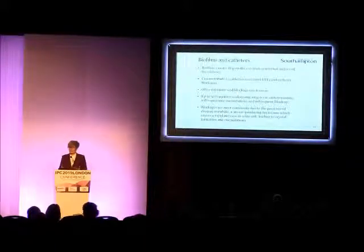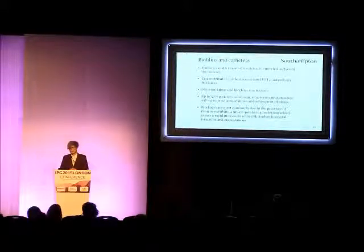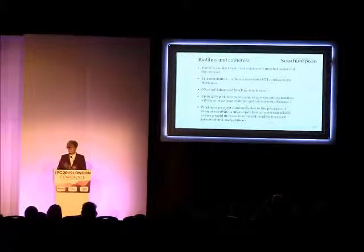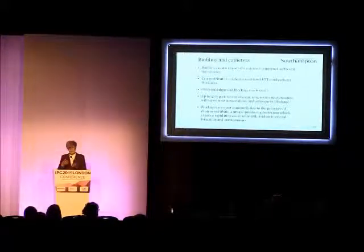And added to that, certainly in long-term catheter users, you get this problem of both infections and blockages often reoccurring and happening over and over again, even after repeated antibiotic treatments. If we think of the blockages, we're mainly looking at colonization by a species called Proteus mirabilis, which causes a rapid increase in pH. And you get all this crystal formation, which causes encrustations and total catheter blockage.